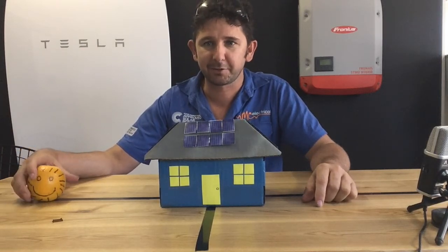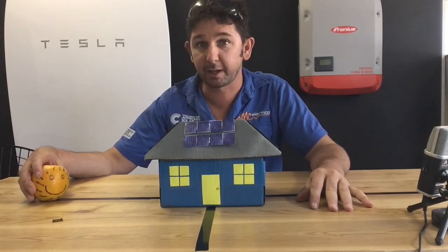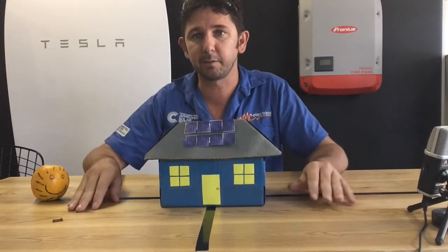Hello, it's Mark from MC Electrical. This clip is to be watched in conjunction with a case study I've done about which way is the better way to face your panels — be it north, or east and west.